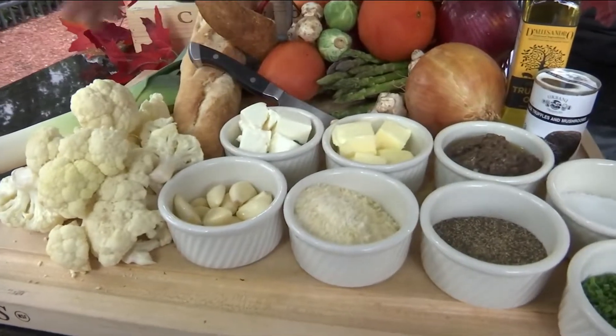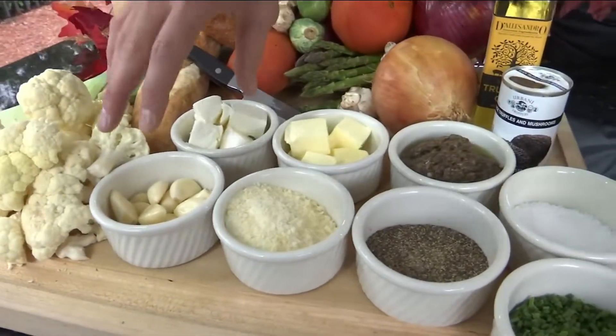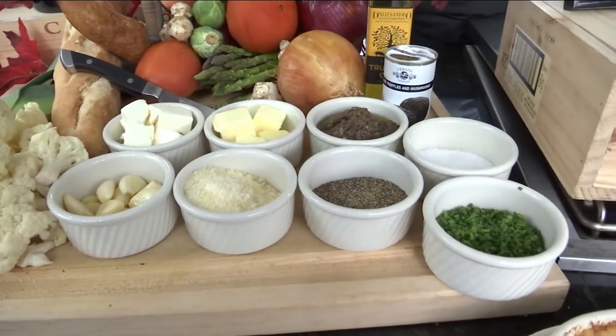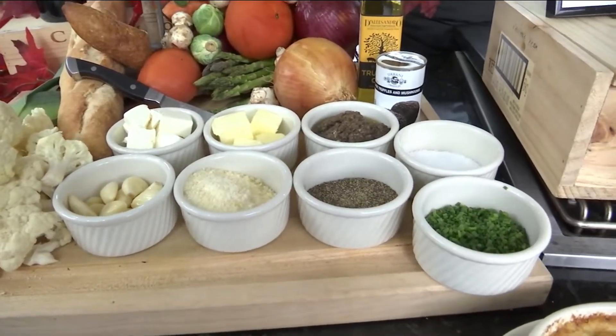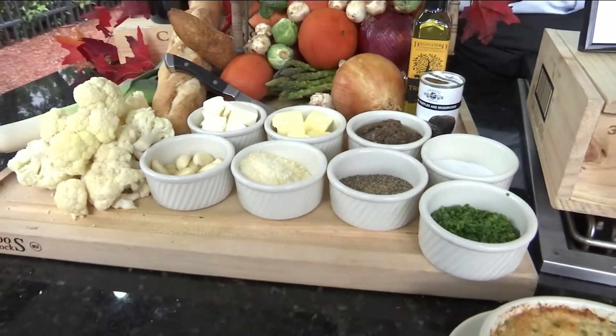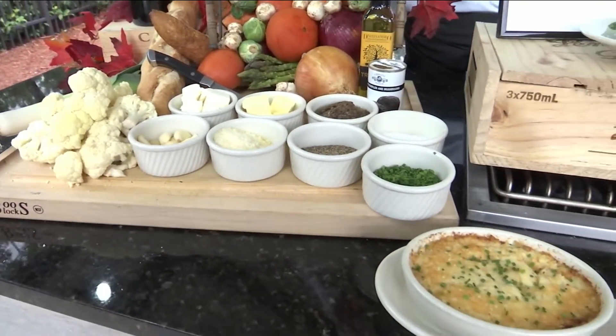Here we've got some garlic. As this is working, we're sautéing some of our garlic. Once the garlic is sautéed and the cauliflower is at the right texture, we're going to mash those together just like mashed potatoes. And then we start throwing our goodies in after that.